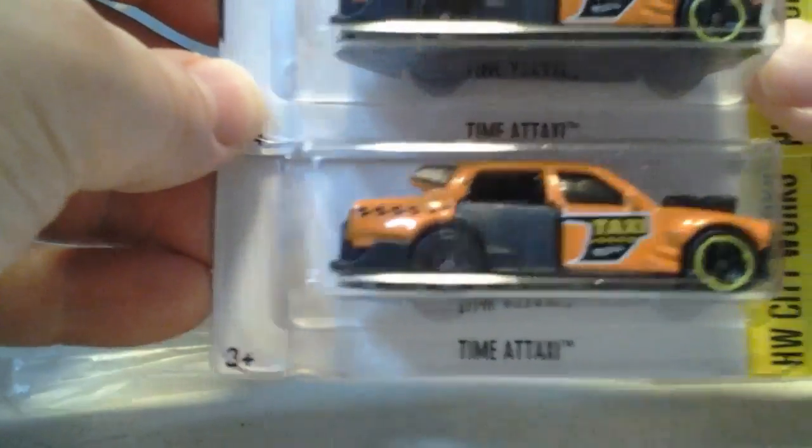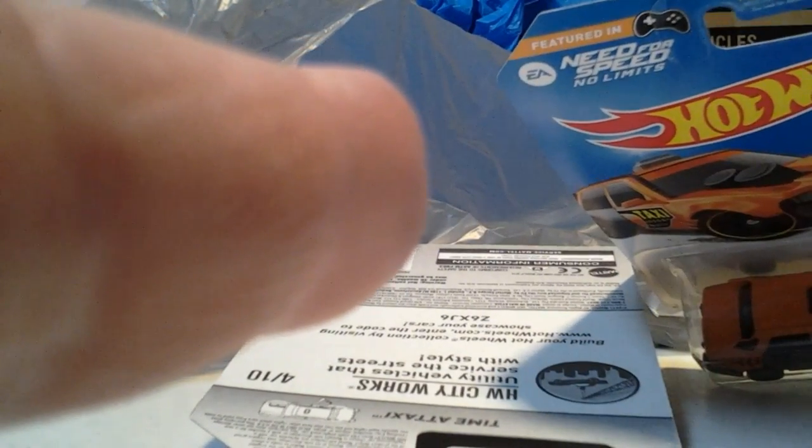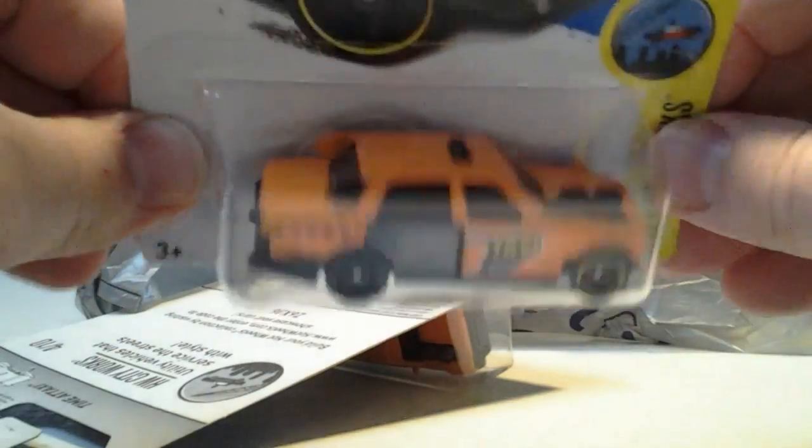Found two of these bad boys right here — Time Taxi. Need for Speed: No Limits. Featured in the game. Pretty cool.